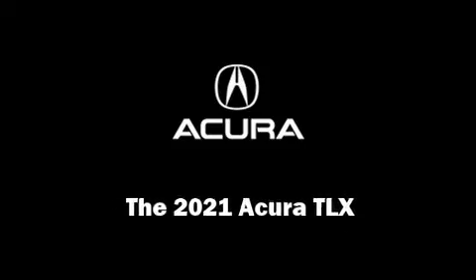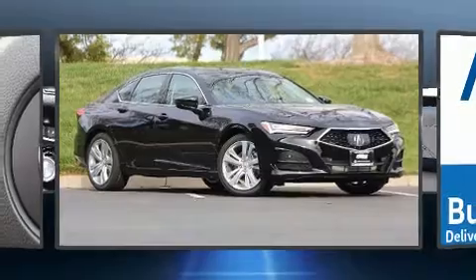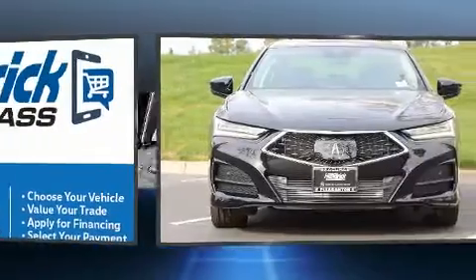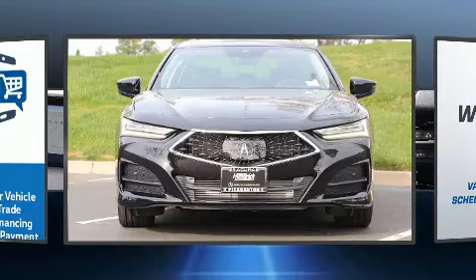Introducing the 2021 Acura TLX. This four-door, five-passenger sedan offers the features and options for which you've been searching. It features a front-wheel drive platform, an automatic transmission, and a two-liter four-cylinder engine.